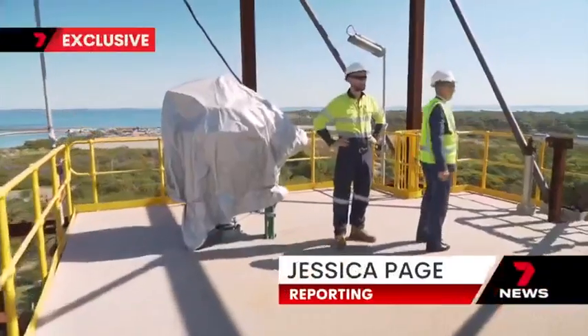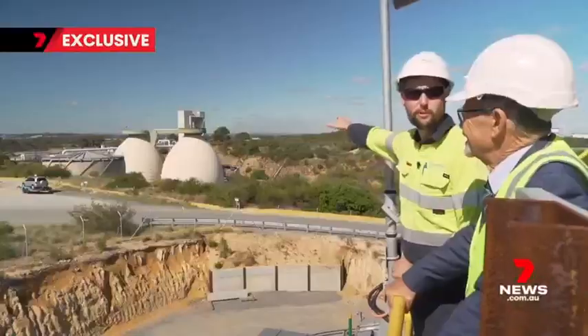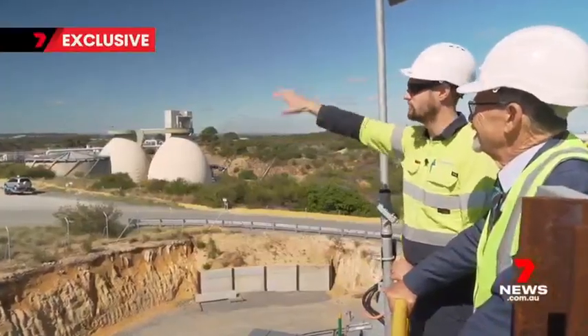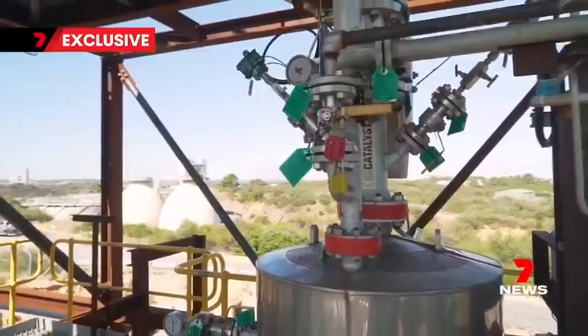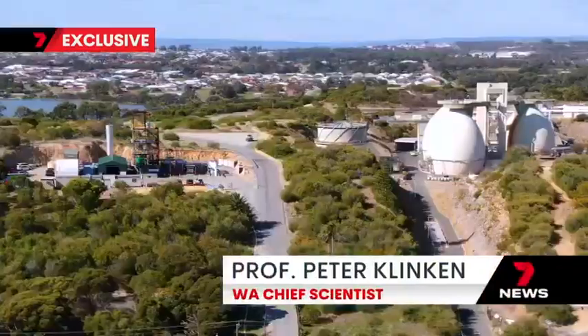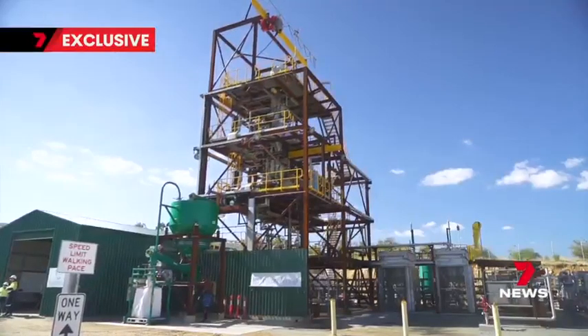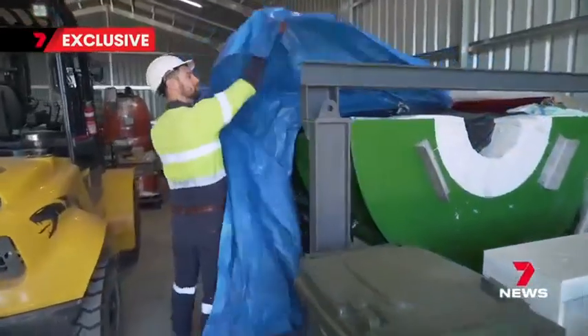South of Perth, an office with a view is transforming waste into energy that's arguably greener than green. It's turquoise hydrogen — this has the potential to be an absolute game changer. The demo plant near Woodman Point is a world first, and this is the world's first look as the final pieces are put in place.